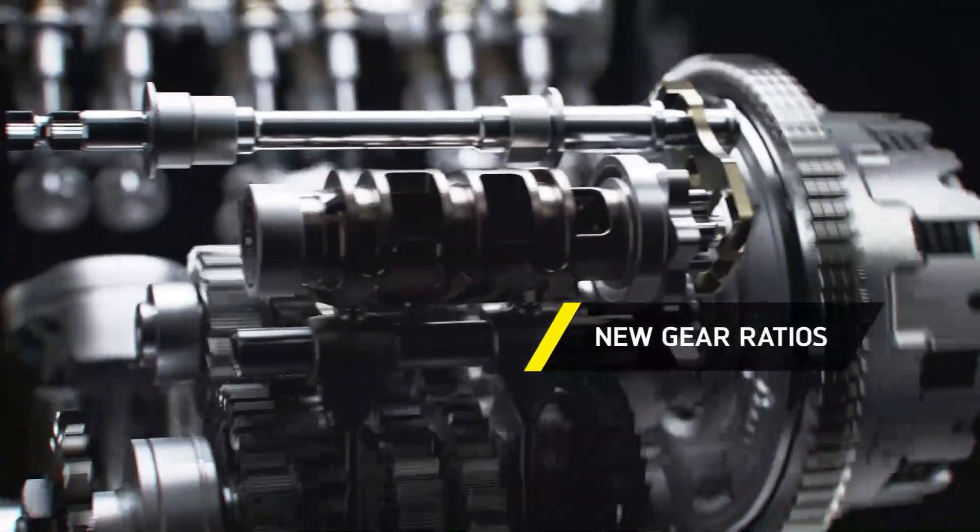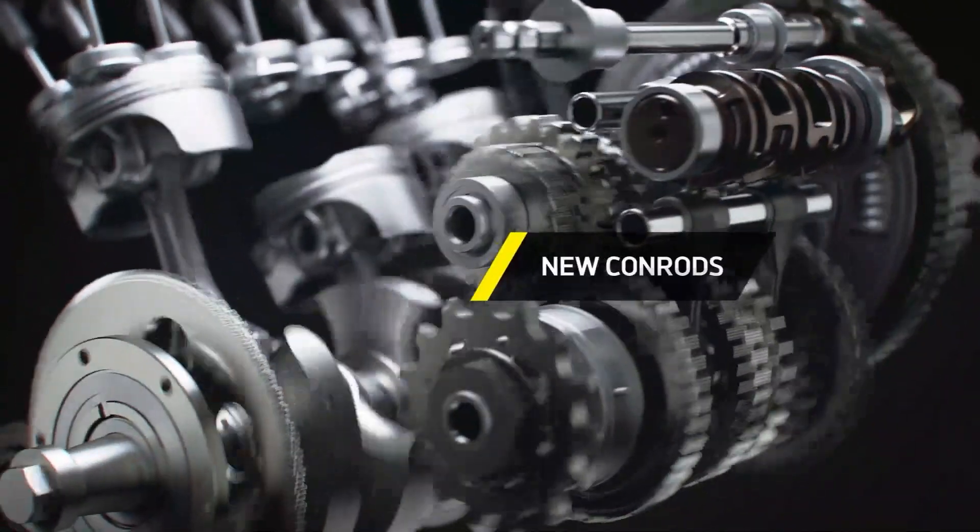Thanks to extensive development derived directly from the Moto2 engine program, they've been able to deliver a class-leading step-up in power and torque for 2023. The full list of new engine internals and modifications is considerable.